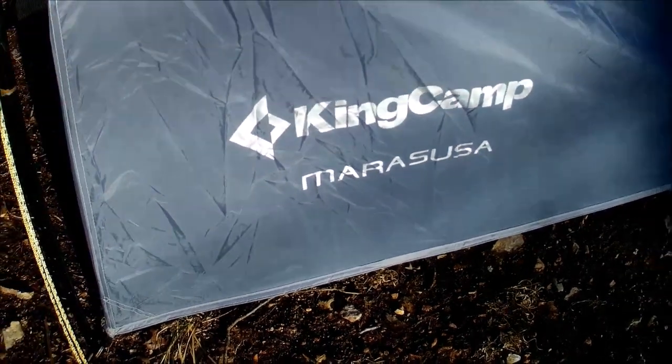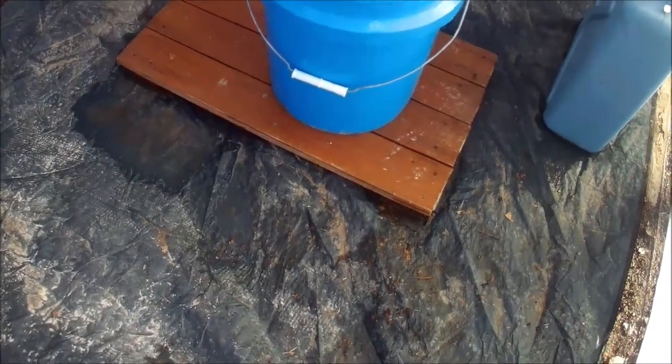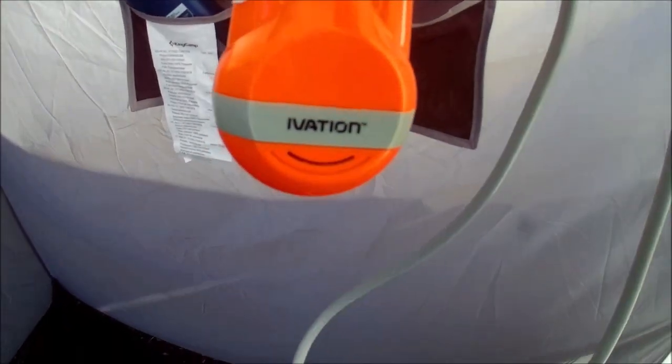So it is a pretty simple setup. This shower tent is actually really good — this is King Camp Maris USA. I originally had one with an external frame and it did not last very long, but this one has been holding up through the wind and everything. It does have a bottom, and I built a little platform to stand on so I'm not standing in the water. I keep the bucket in here, put some cold water in the bucket, and I'm heating water up on the stove right now. This is the unit — I'm gonna put a link below on Amazon. It is Ivation, I-V-A-T-I-O-N, and it charges on USB.